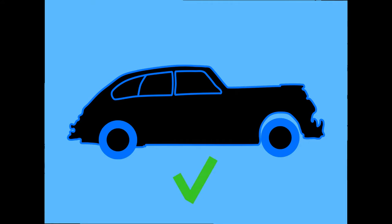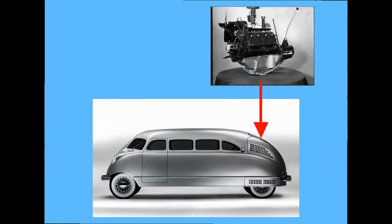This layout worked well but limited the passenger space in the back, and that wasn't to William's liking. That's why he put the Ford-built V8 engine in the back rather than the front.